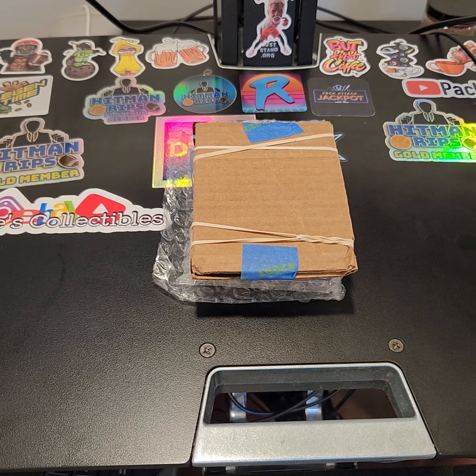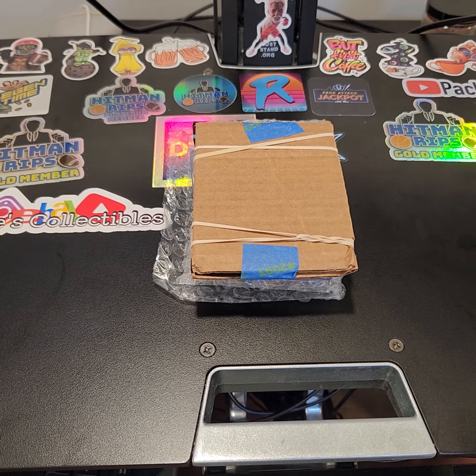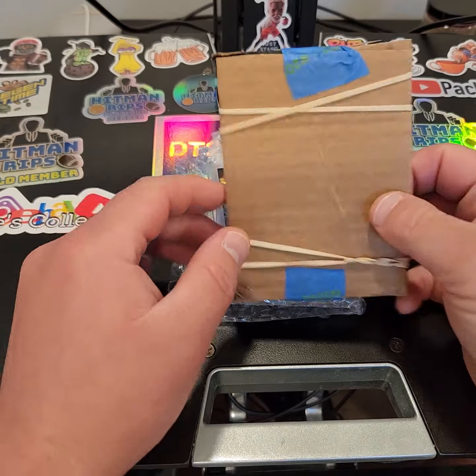Hello, and thank you for tuning in to another mail day here at Loop 19 Sports Cards. Hopefully we got some of the big hits that we were looking for coming in. Let's go ahead and take a peek.